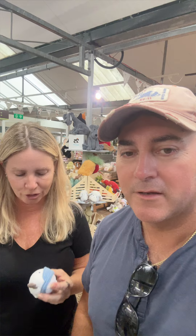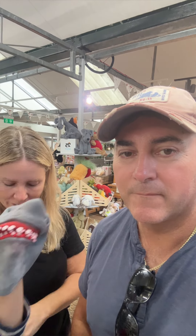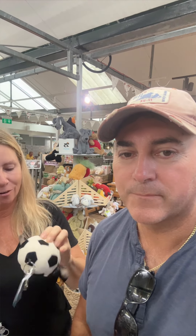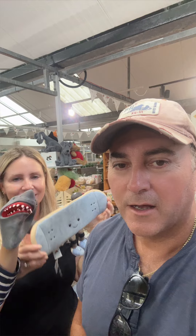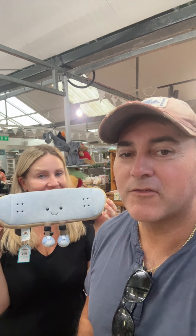Last year they brought out a sports range — they had a golf ball and a little football. I've got a basketball myself, George had a basketball too. But this is just awesome — it's a Jellycat skateboard.